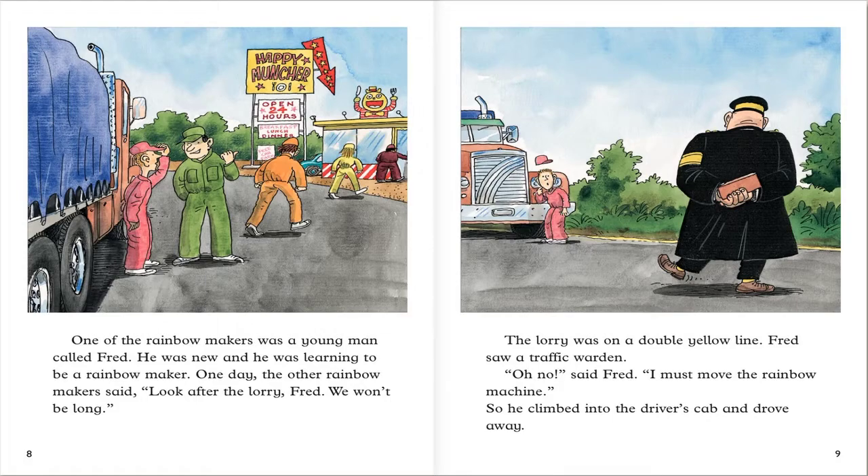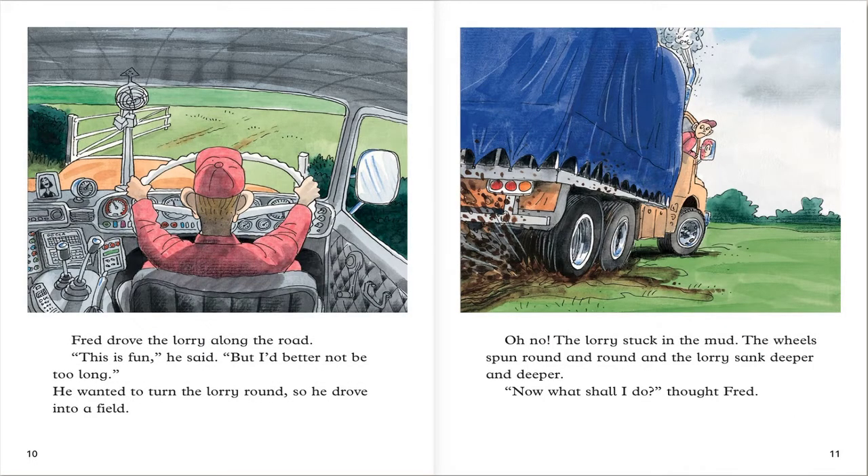The lorry was on a double yellow line. Fred saw a traffic warden. Oh no, said Fred. I must move the rainbow machine. So he climbed back into the driver's cab and drove away. Fred drove the lorry along the road. This is fun, he said. But I'd better not be too long. He wanted to turn the lorry around so he drove into a field. Oh no — the lorry stuck in the mud. The wheels spun round and round and the lorry sank deeper and deeper.